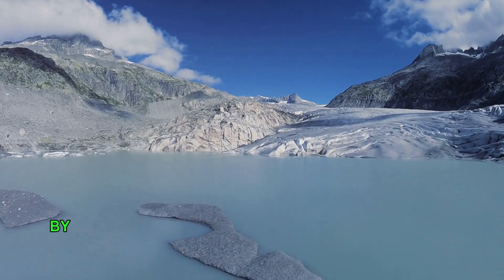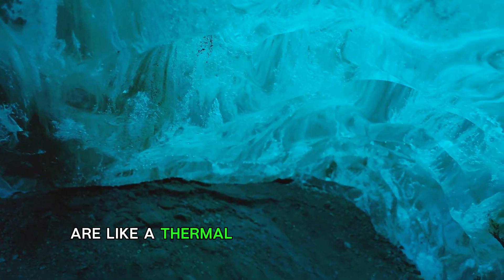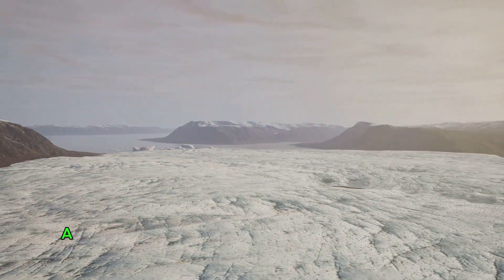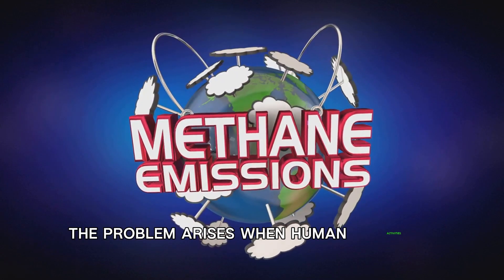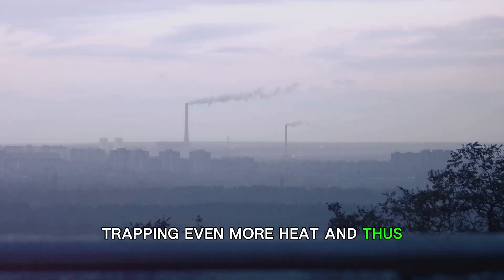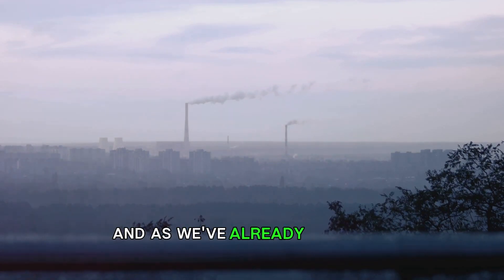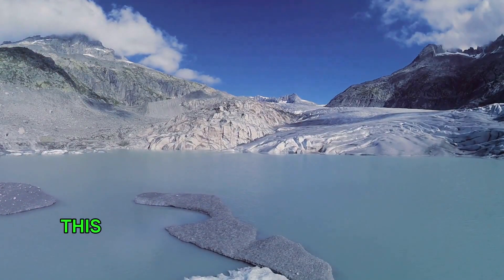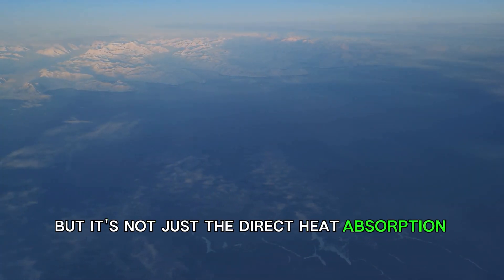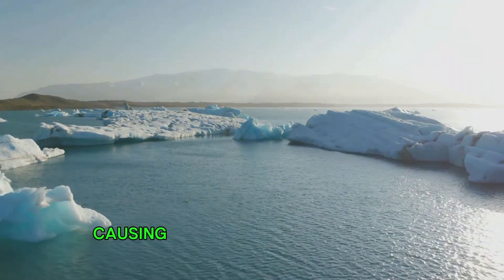The Earth's temperature is influenced by the amount of heat that is trapped in our atmosphere. This is where greenhouse gases come into play. Greenhouse gases such as carbon dioxide and methane are like a thermal blanket for the Earth — they trap heat in the atmosphere, preventing it from escaping into space, causing the Earth's temperature to rise, a phenomenon we know as global warming. The problem arises when human activities like burning fossil fuels release excess greenhouse gases into the atmosphere, thickening the thermal blanket and leading to a further rise in Earth's temperature. As Earth's temperature rises, so does the temperature of the ice in Greenland, and when ice absorbs more heat, it melts. Global warming also leads to warmer ocean currents that lap against the ice sheets, causing them to melt from beneath.